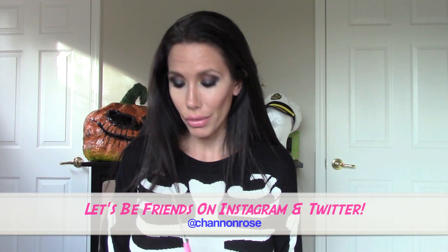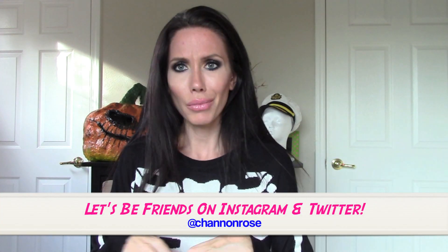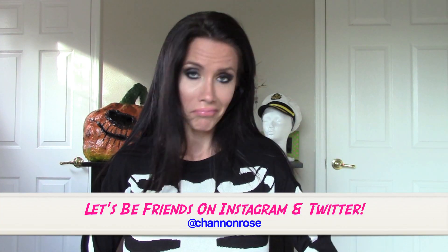Hey you guys, it is Shannon and I am doing my very first Ipsy unboxing. I've had an Ipsy subscription for quite some time now and I've never done an unboxing or review, so I thought I should probably do one because I like it. I like Ipsy and it's fun to get new makeup products and stuff that you would normally never buy or even know about. For like 10 bucks a month, I love it.